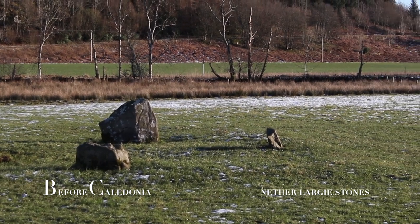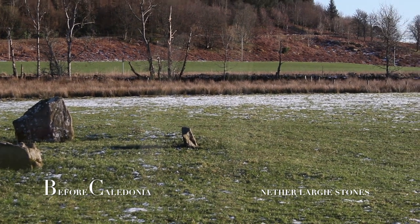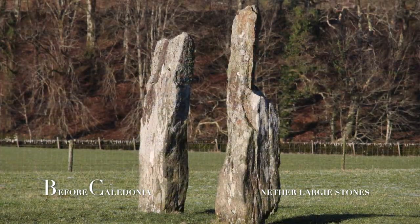Winter Solstice falls on December 21st, which is the darkest day of the year. These solstice and equinox events were of utmost importance to our ancient ancestors. They were no doubt skilled in learning the natural movements of the sun and moon.